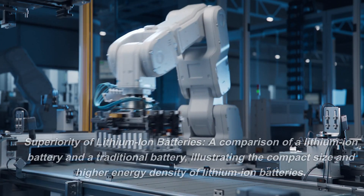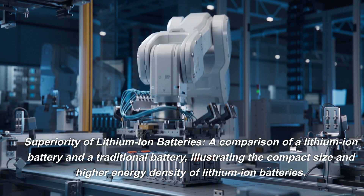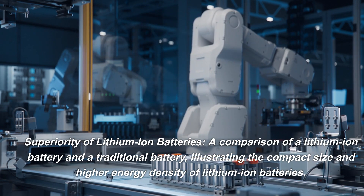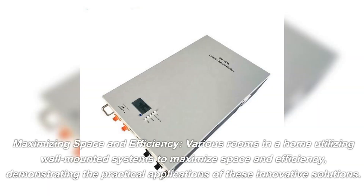Superiority of lithium-ion batteries: a comparison of a lithium-ion battery and a traditional battery illustrating the compact size and higher energy density of lithium-ion batteries. Maximizing space and efficiency — various rooms in a home utilizing wall-mounted systems to maximize space and efficiency, demonstrating the practical applications of these innovative solutions.